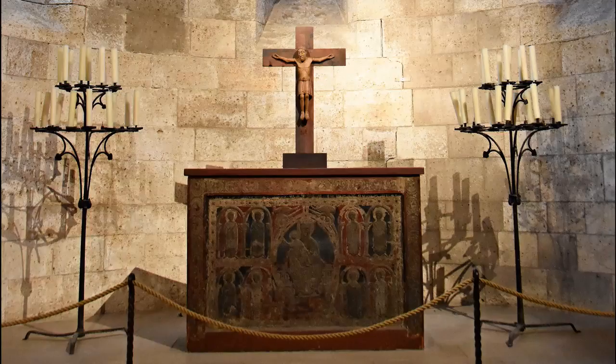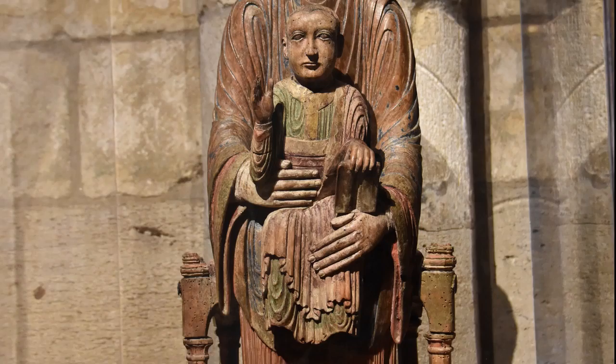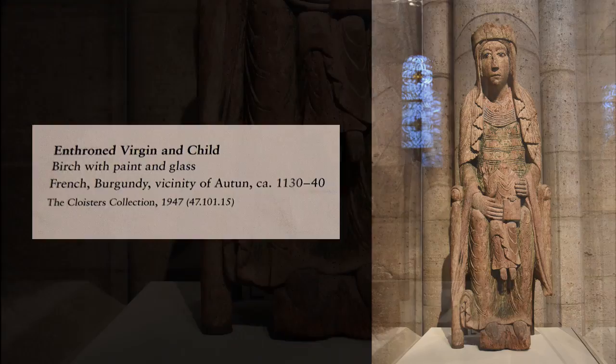This sculpture represents the Throne of Wisdom, in which Mary serves as a throne for Christ, who in turn embodies divine wisdom. This is one of only a few Romanesque sculptures in wood from Burgundy to survive.